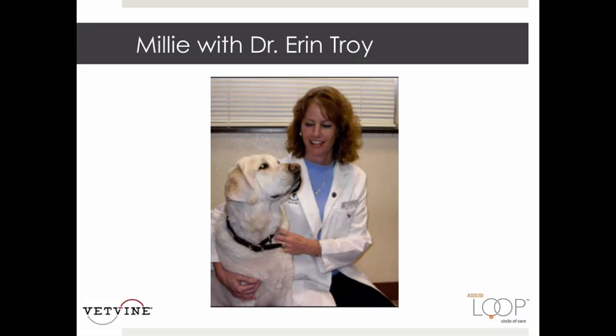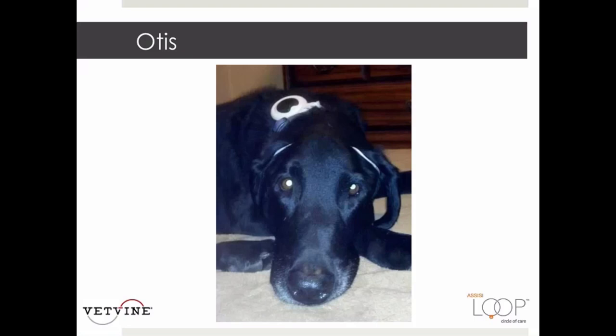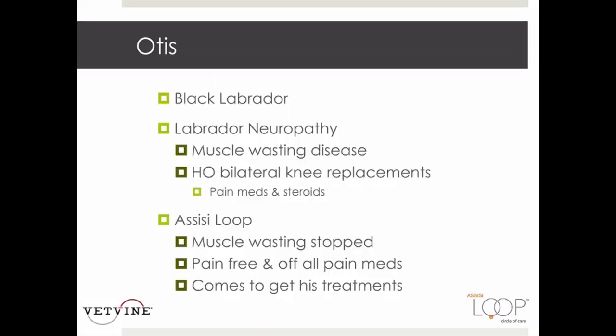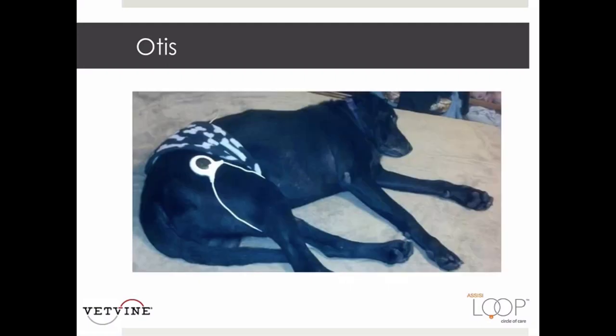Here's Otis, a Black Labrador with a history of neuropathy and bilateral total knee replacements who was on steroids and pain medications. With the Assisi loop, his muscle wasting stopped, and he was actually able to be tapered off all of his pain medications. He now lives without any additional medications, which is pretty remarkable.